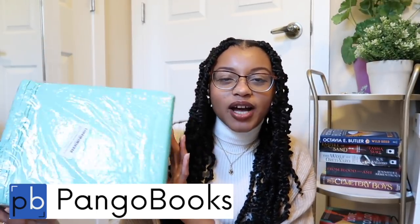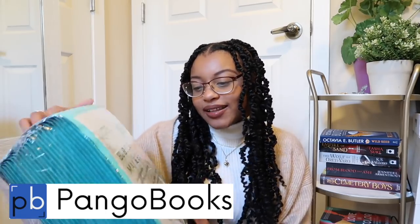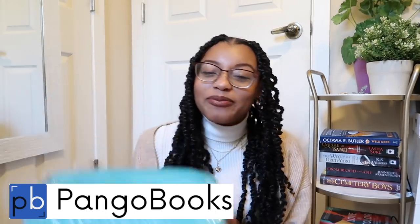I actually bought these little mailers — I'm not sure if they're blue or turquoise, but I bought these little mailers and I'm very excited to sell my first book. I think it'll be a cool experience. I want to thank Pango for sponsoring this video — and let's unhaul these books!